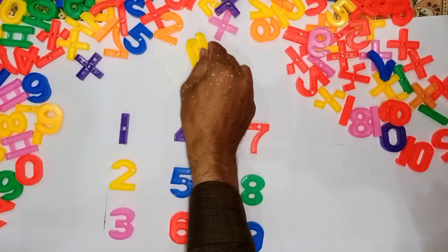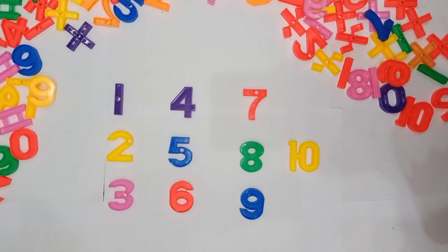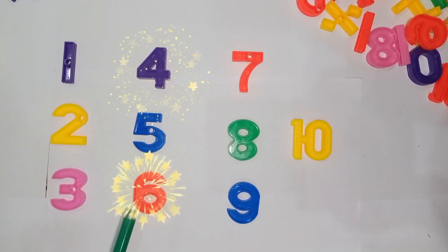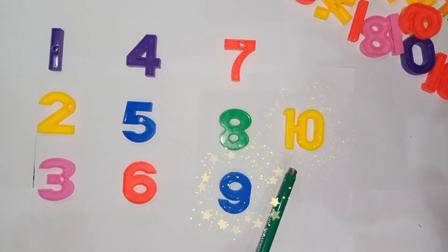10 — yellow color. So, let's read the numbers: 1, 2, 3, 4, 5, 6, 7, 8, 9, 10. Thank you!